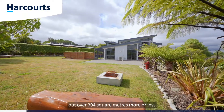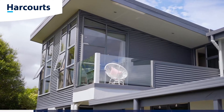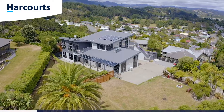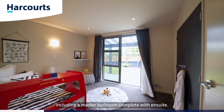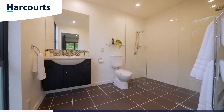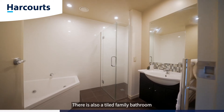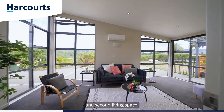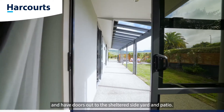The stunning executive home spreads out over 304 square metres, split over two levels. Downstairs comprises three generous bedrooms, including a master bedroom complete with en-suite. There is also a tiled family bathroom and second living space. All the rooms boast floor-to-ceiling windows and have doors out to the sheltered side yard and patio.